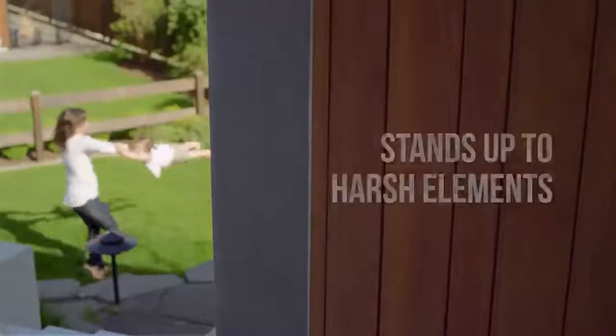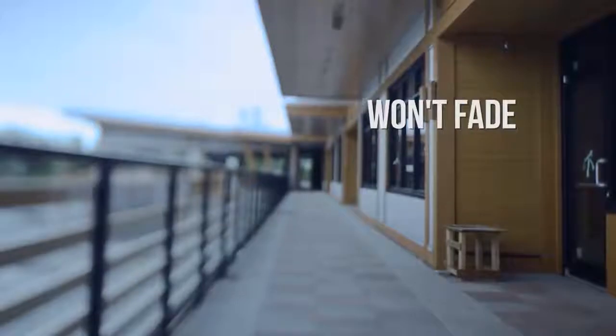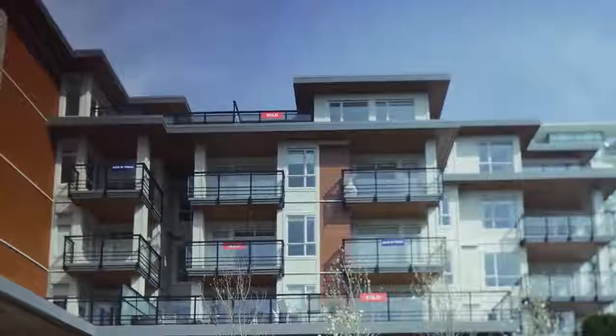Longboard is beautiful, and it stays that way. It resists weathering, humidity, and salt spray. Unlike wood, it won't rot, warp, peel, or fade. Longboard is impervious to insects, and our anti-graffiti coating ensures the look of your project even in high-traffic urban areas.